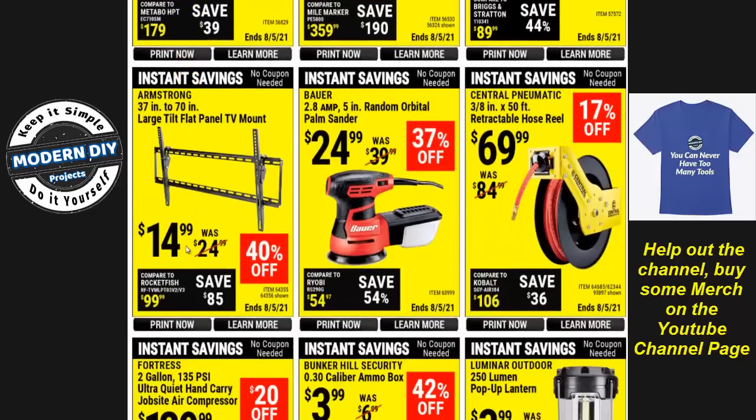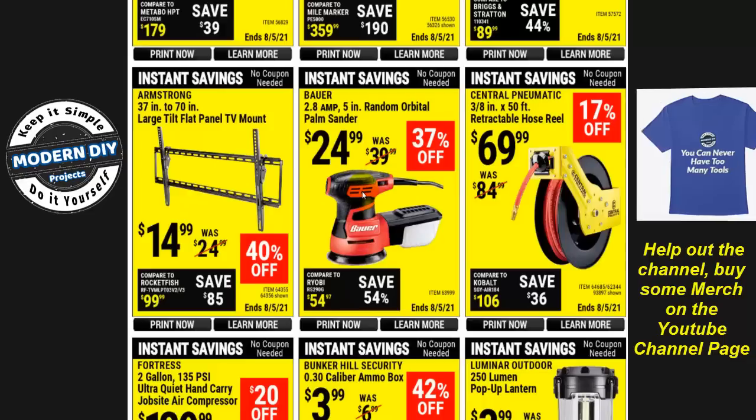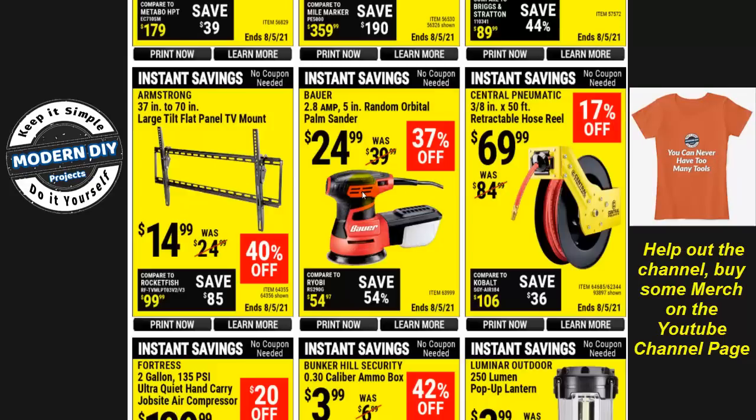There's a TV mount for $15 — pretty inexpensive. An orbital palm sander for $24, which has dropped in price a bit. I have a review of a Jealous brand orbital sander that has everything the Bauer has and is very close to the Hercules. The Jealous brand has a longer warranty and comes with a ton of sandpaper and attachments — this Bauer brings no accessories. I'm also going to be doing a review of a Jealous belt sander soon. All these other companies bring more accessories and more warranty than Harbor Freight, which gives everything — from a dollar item to a thousand dollars — just a 90-day warranty.